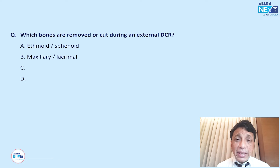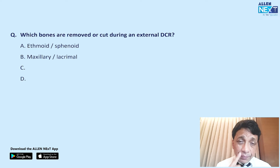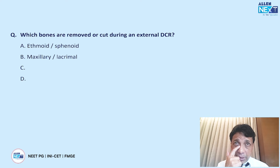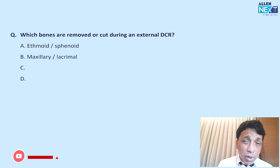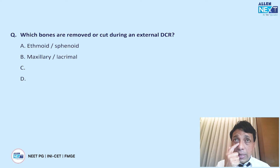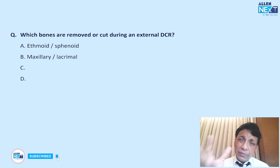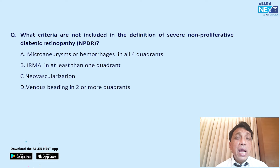Which bones are removed during external DCR? This overlaps with ENT. The answer is B — a cut is made between the maxillary and the lacrimal bone. DCR stands for dacryocystorhinostomy, where you connect the lacrimal sac directly to the middle meatus of the nose. This bone window is created between the maxillary and lacrimal bones.